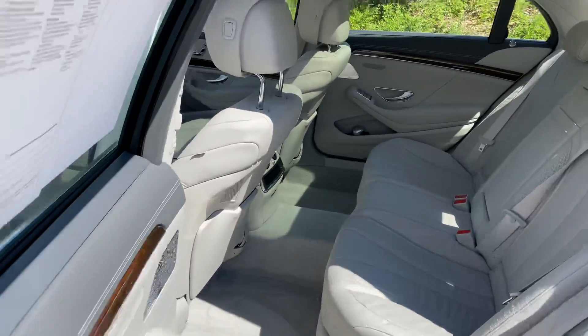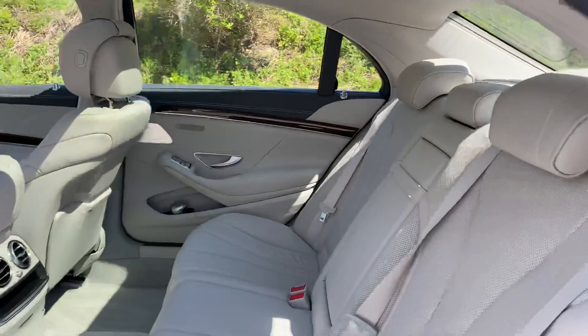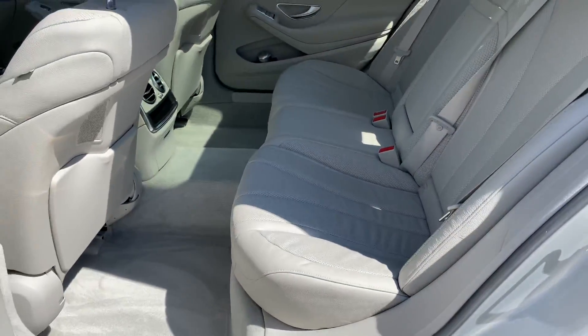Maybe the best part of the S-Class — the back seat. And again, this car has seats that look like no one sat in them.